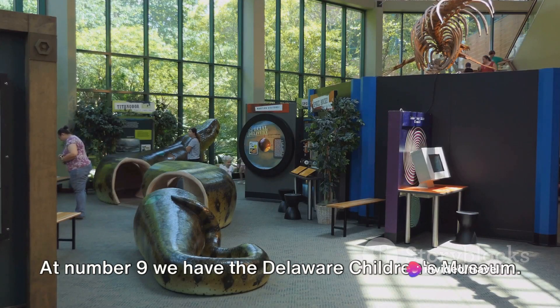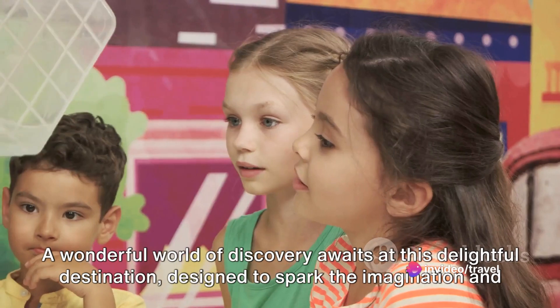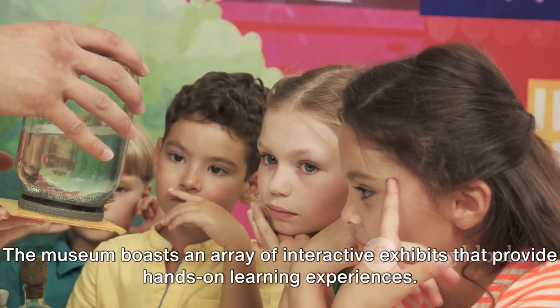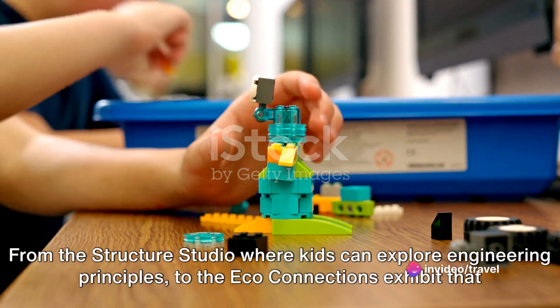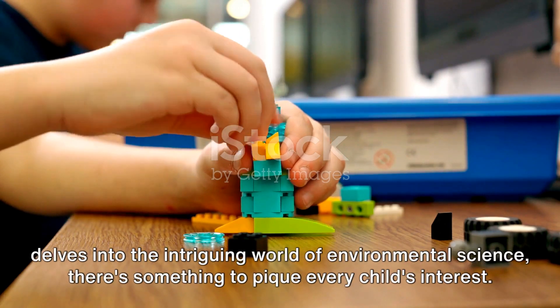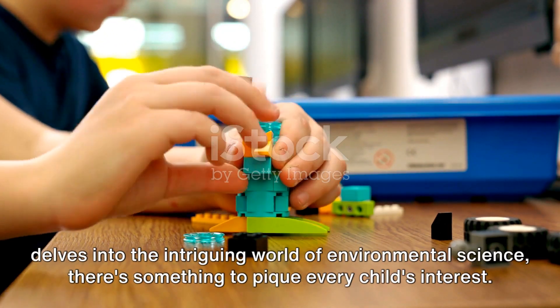At number 9, we have the Delaware Children's Museum. A wonderful world of discovery awaits at this delightful destination, designed to spark the imagination and curiosity of young minds. The museum boasts an array of interactive exhibits that provide hands-on learning experiences, from the Structure Studio where kids can explore engineering principles, to the Eco Connections exhibit that delves into the intriguing world of environmental science — there's something to pique every child's interest.